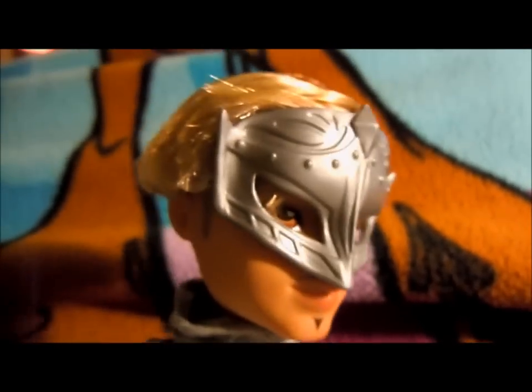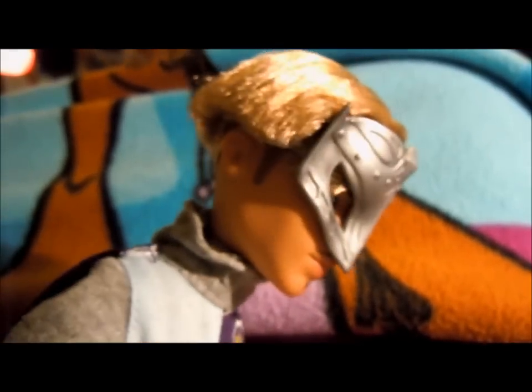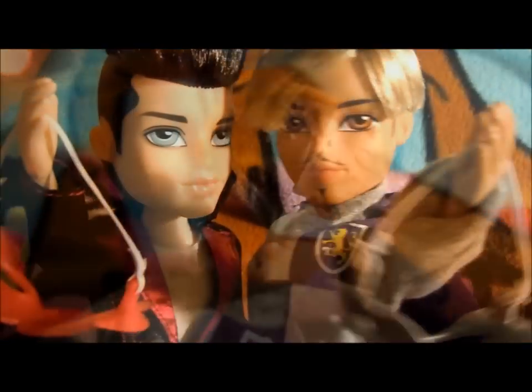And here is Gable with his mask on. The only problem is that his hair covers one of his eyes, so you have to move it out of the way or else it looks really weird. And those are the two boys for Masquerade Wave 1.